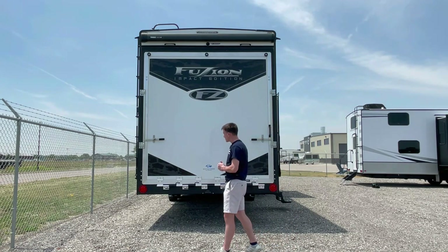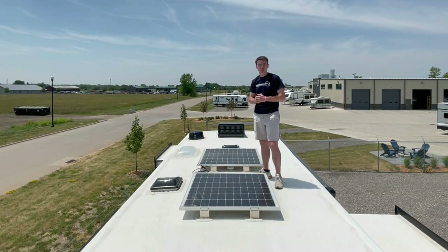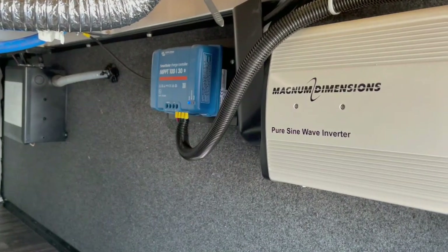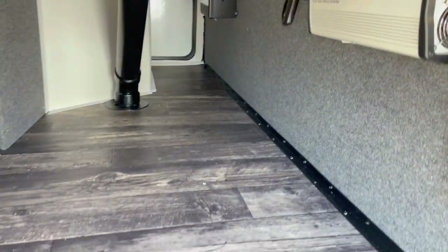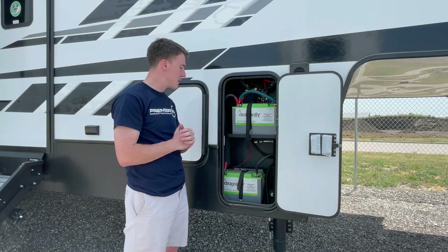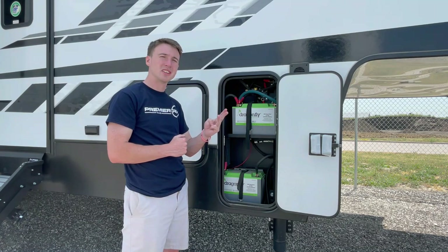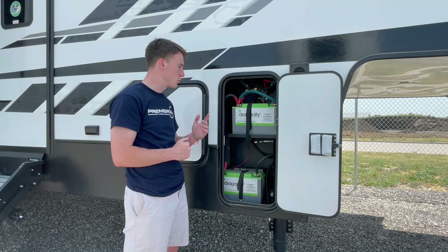It also comes with a ladder on the side which takes you up to the fully walkable roof. Up here you'll find two 200-watt rooftop solar panels, because this one comes with the SolarFlex 400i package, which also includes a Bluetooth solar controller and a 2000-watt pure sine wave inverter in the spacious pass-through storage. We upgraded to 200 amp-hour Dragonfly lithium batteries, which give you five times faster charging, ten times longer life, and 100% depth of discharge at about a fifth of the weight of regular lead acid batteries — a great complement to your solar setup.